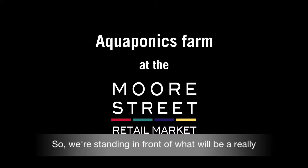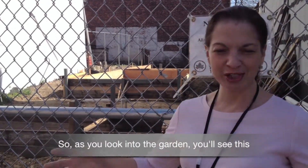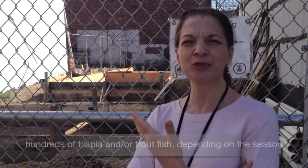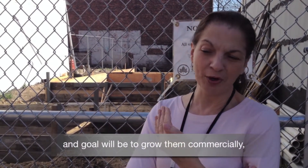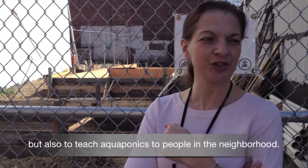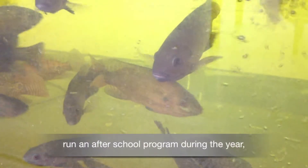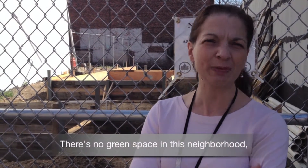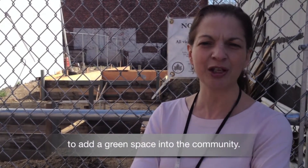We're standing in front of what will be a really flourishing urban aquaponics garden. As you look into the garden, you'll see a big hole that's been dug. Within a couple of weeks, that's going to be filled with hundreds of tilapia and/or trout fish, depending upon the season. The goal will be to grow them commercially and sell them to local restaurants and businesses, but also to teach aquaponics to people in the neighborhood. We have a program going with PS257, running an after-school program during the year and maybe a summer program. There's no green space in this neighborhood, so we're really happy to be doing our part to add green space to the community.